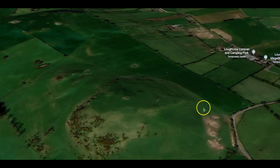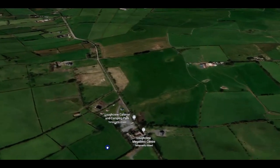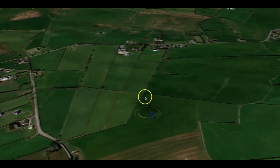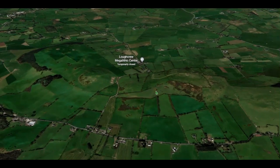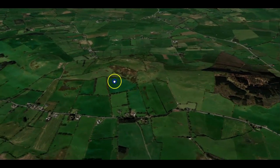Dotted around the area are a ring fort that would have been probably one to two thousand years old, and another smaller one. There are a lot of megalithic areas around this particular area as well — it's steeped in history, and I think you'll enjoy it.